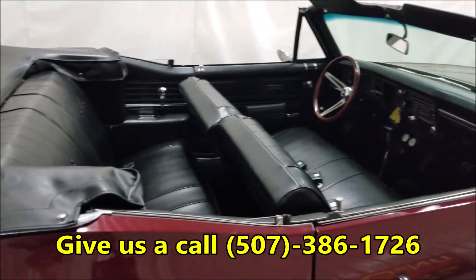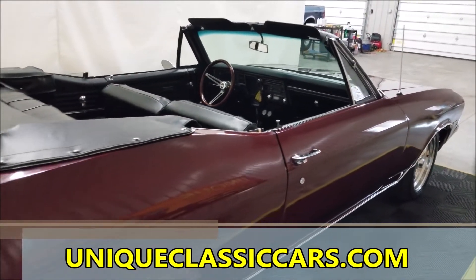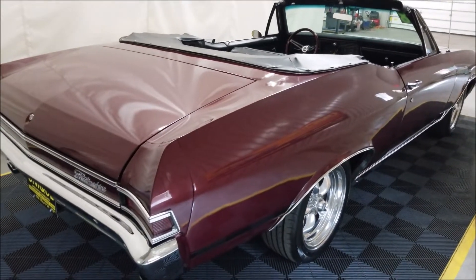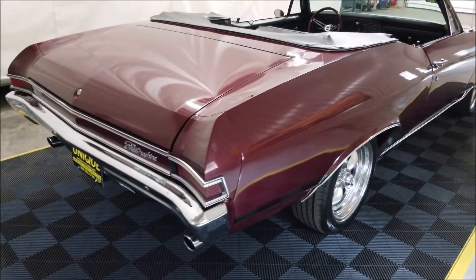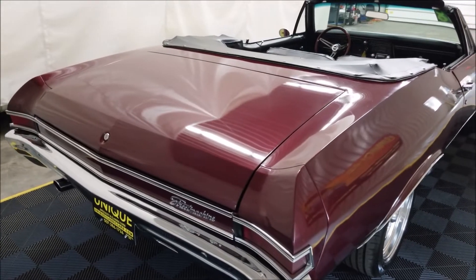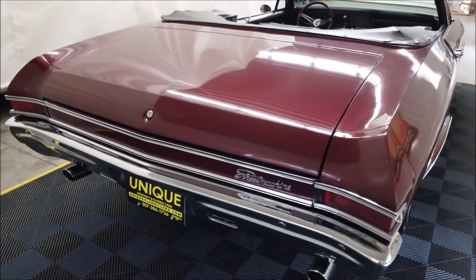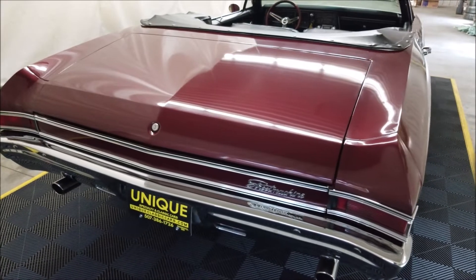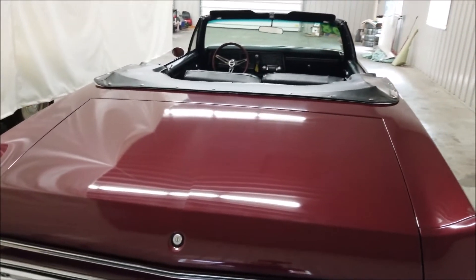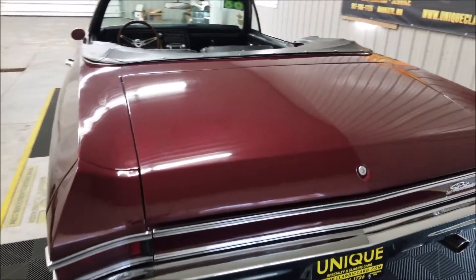At the uniqueclassiccars.com link there'll be a picture of the full rundown of what was done. As far as the engine: the exhaust has been redone, aluminum radiator, heater core, distributor, plugs, plug wires, V-belt, coolant hoses, and thermostat — all gone through. It has a new Interstate battery, battery cables, single-wire alternator, and auxiliary plug. A lot of stuff has been gone through on this car.